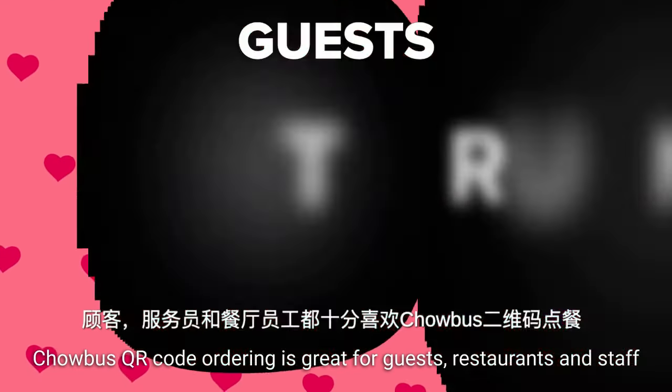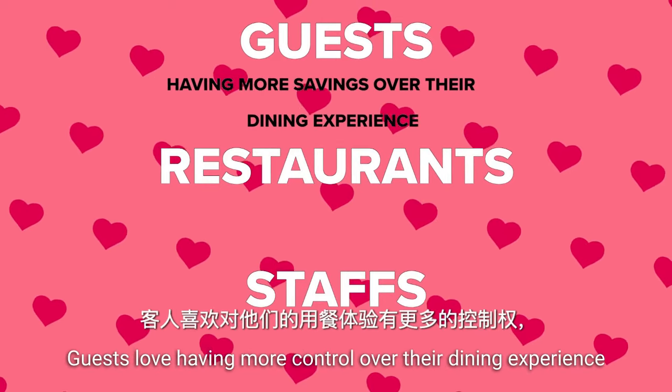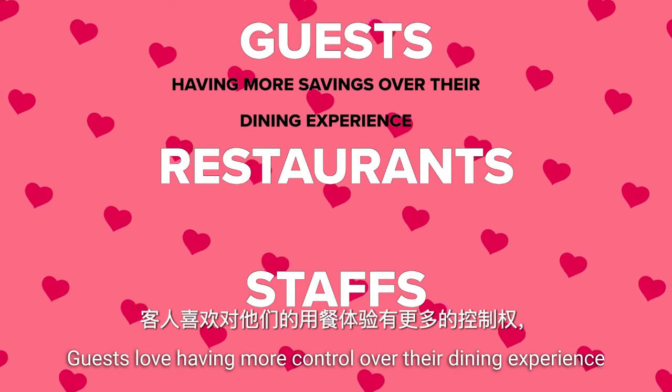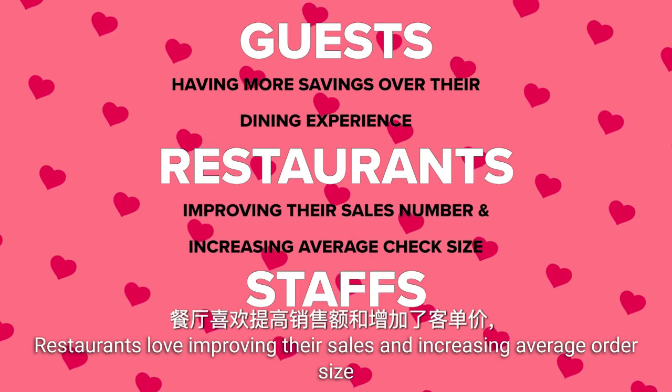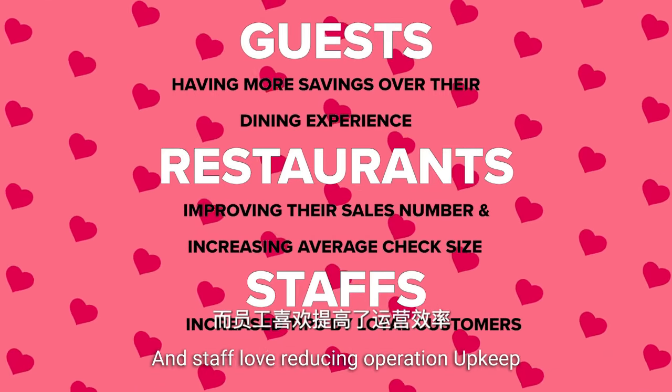ChaoBus QR code ordering is great for guests, restaurants, and staff. Guests love having more control over their dining experience. Restaurants love improving their sales and increasing average order size. And staff love reducing operation upkeep.